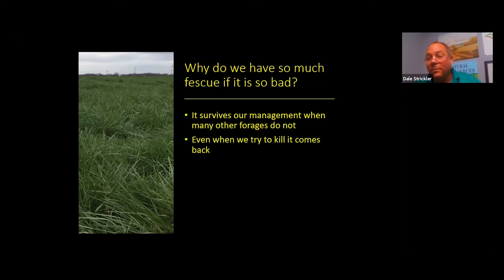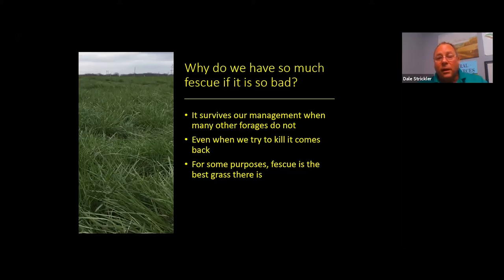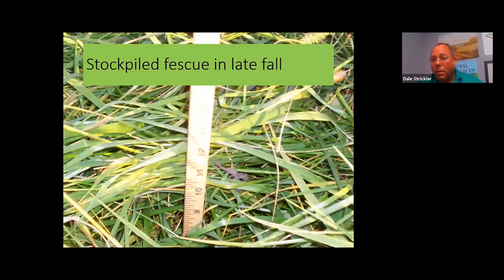Poor summer growth is another drawback — fescue is a cool season grass and doesn't grow in summer, yet people insist on using it as a summer grass. It's critically important to pair fescue and brome rather than relying on either as a standalone. Neither cool season nor warm season grasses are standalone — for profitability you need both. Fescue survives well because animals don't prefer it and it takes over continuous grazing situations more readily than other cool season grasses.